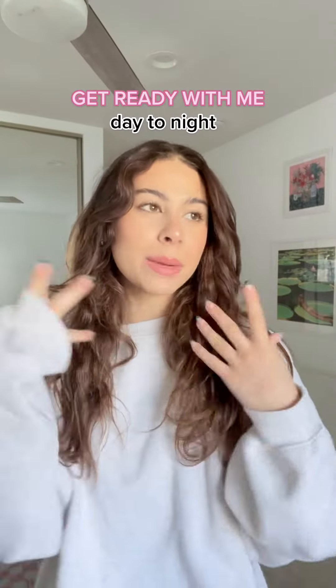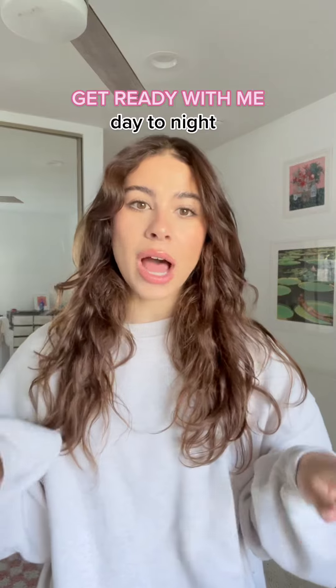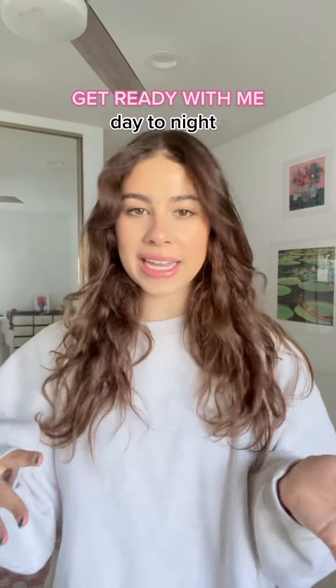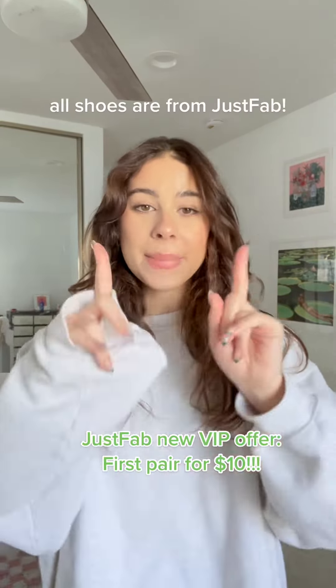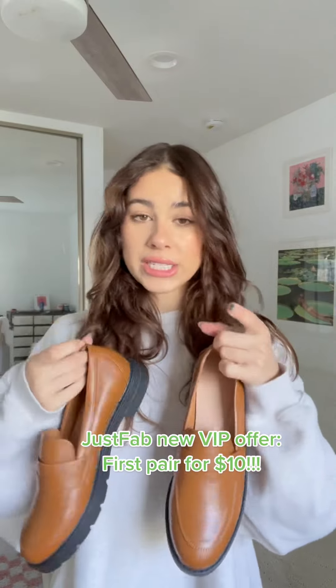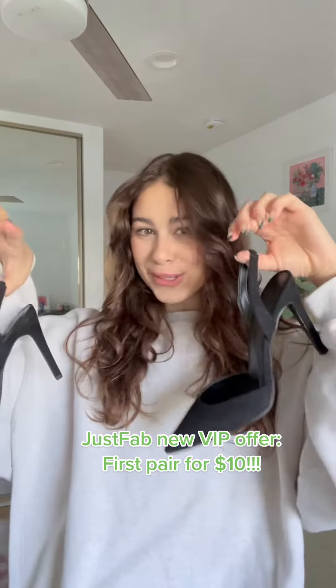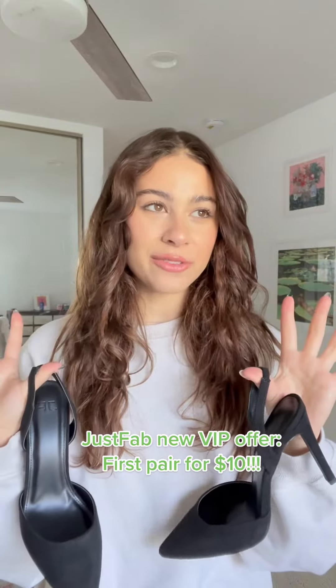Let's get ready for the day! I'm gonna put myself to a little bit of a challenge today — I'm gonna try and come up with an outfit that will take me from day to night, and the only thing I have to change are my shoes. I want to wear these daytime shoes from JustFab — they're literally so comfortable. And then switch to these babies at night, also from JustFab.